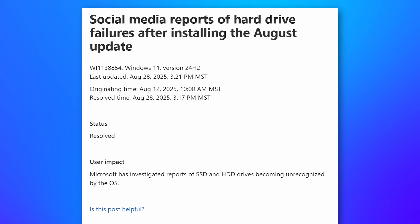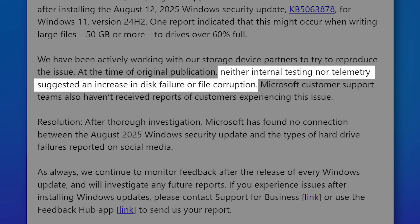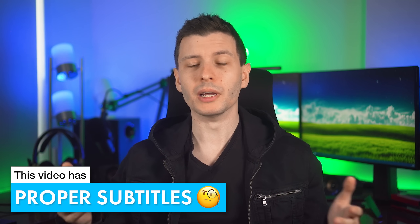And since that video, Microsoft has released a statement basically saying, well, we couldn't reproduce it, and our telemetry data doesn't suggest that there's an increase in drive failures, and also our customers aren't reporting it. So you might think, well, case closed, right? Maybe it's just a normal level of SSD failures, not related to the update, but more people were talking about it.